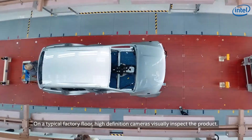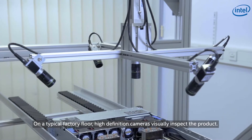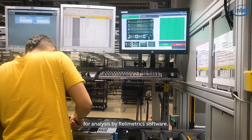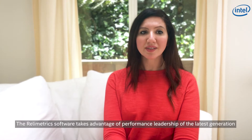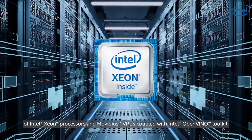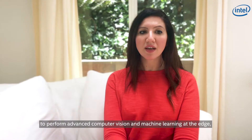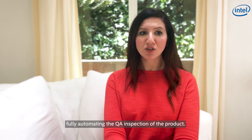So how does it all work? On a typical factory floor, high-definition cameras visually inspect the product. The images or video feed are then transferred to an embedded or attached IT system for analysis by Relametrix software. The Relametrix software takes advantage of the performance leadership of the latest generation of Intel Xeon processors and Movidius VPUs, coupled with the Intel OpenVINO toolkit, to perform advanced computer vision and machine learning at the edge, fully automating the QA inspection of the product.